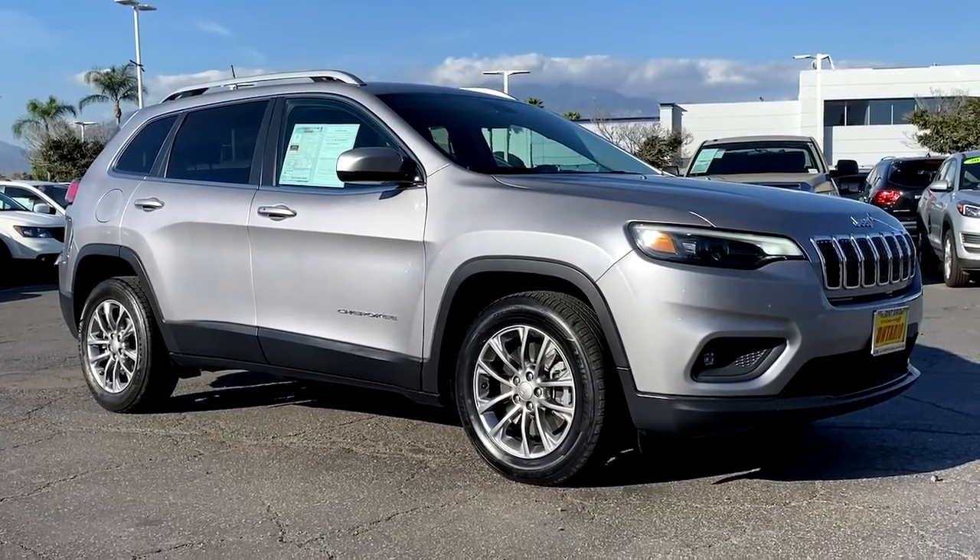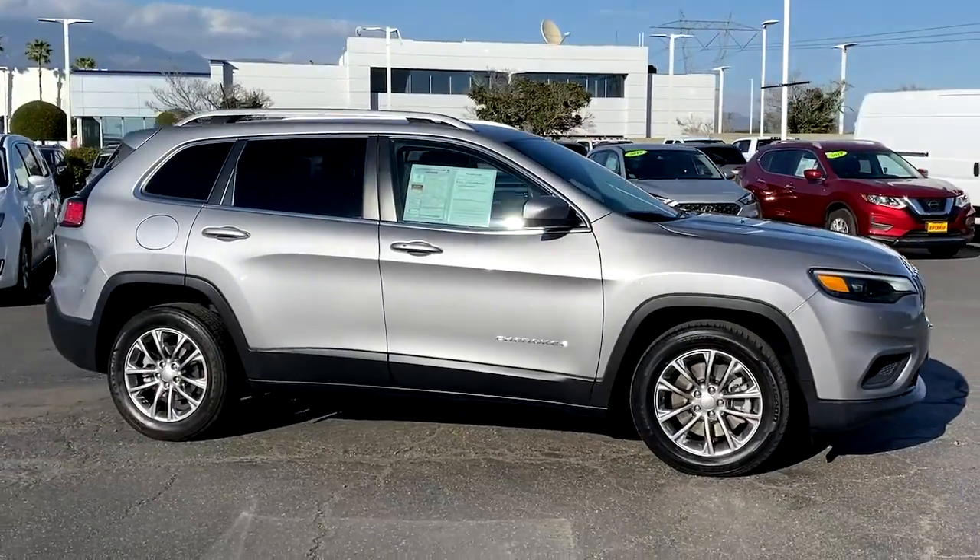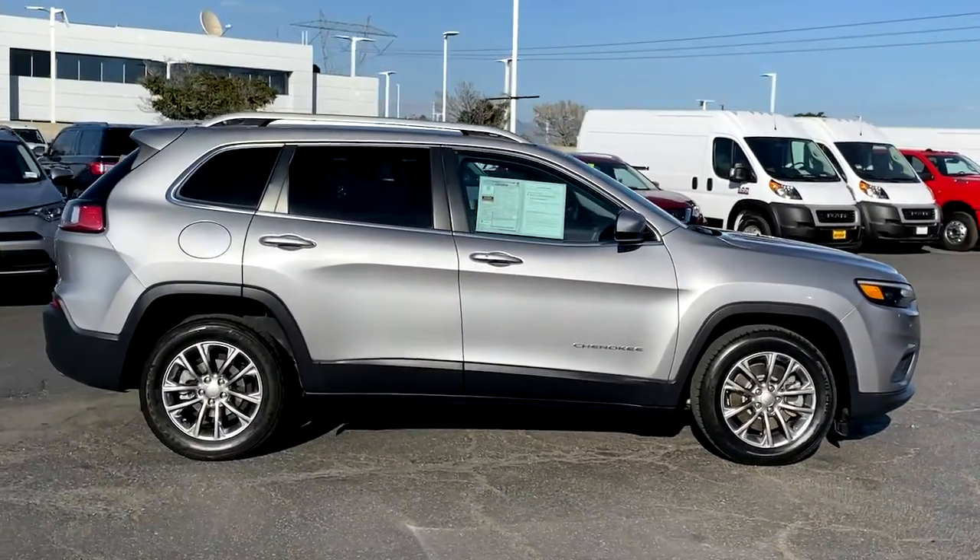Enjoy the view of this 2019 Jeep Cherokee. This vehicle still has fewer than 15,000 miles on the clock, so it won't last long.